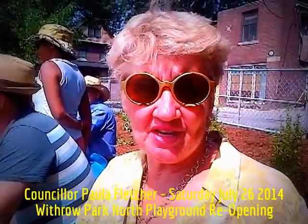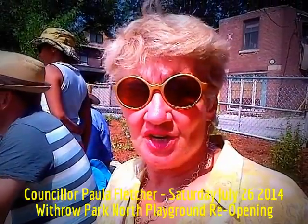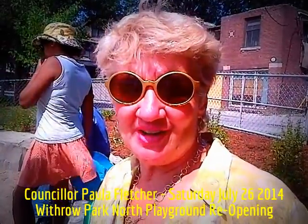It was through a community design. The kids and the parents came out and said what they wanted, and we had a great design process and have a fabulously refurbished park now.